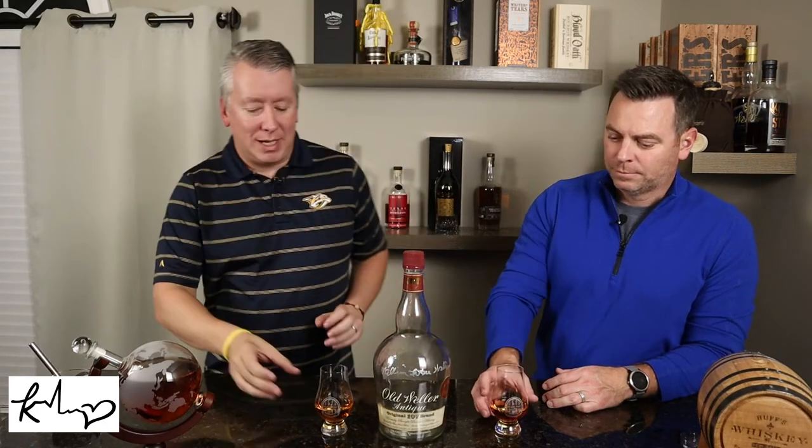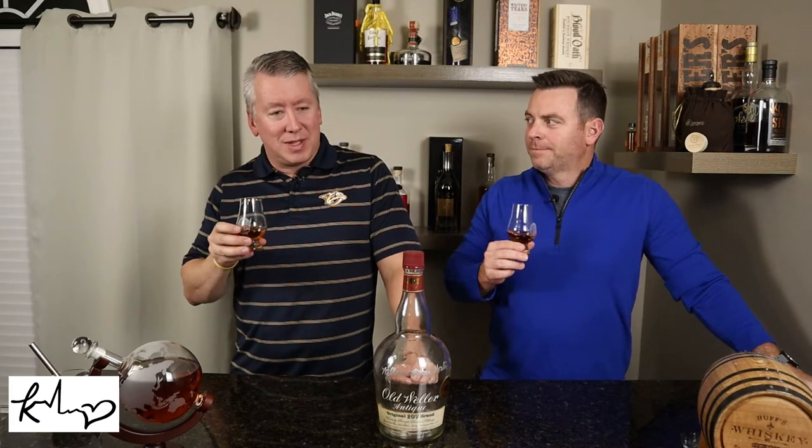We've already done Weller Antique. It's Mash Bill 1, a weeded bourbon, and we know it's 107 proof. On the nose, that is sweet cherry, vanillas, some cherries, vanillas. Apple — I got a Granny Smith.